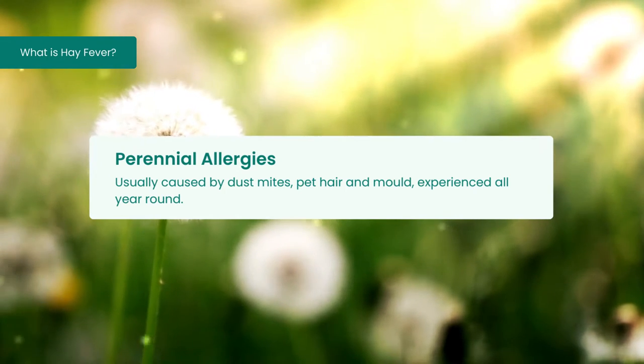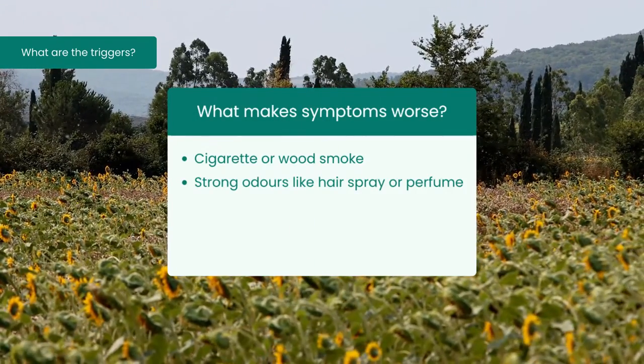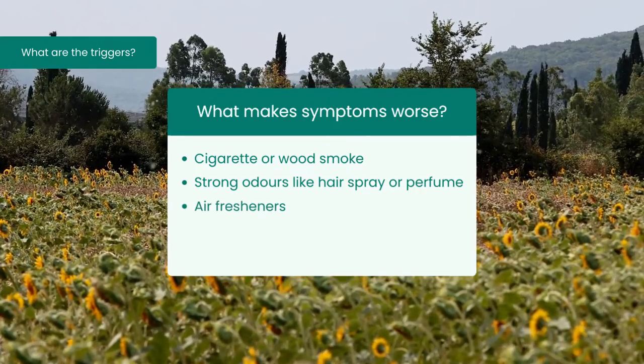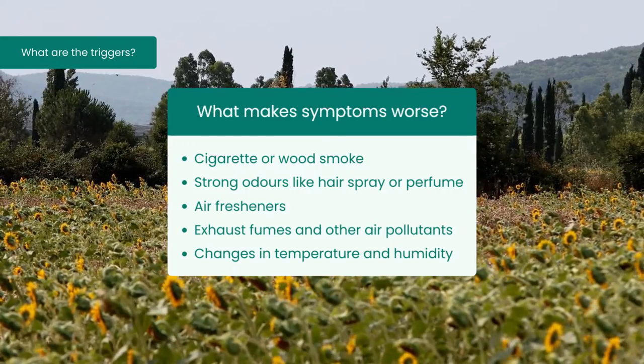There are a number of factors that, whilst they might not be the initial cause of the hay fever symptoms, might aggravate the symptoms. These include cigarette or wood smoke, strong odours like hairspray or perfume, air fresheners, exhaust fumes and other air pollutants, and changes in temperature and humidity.